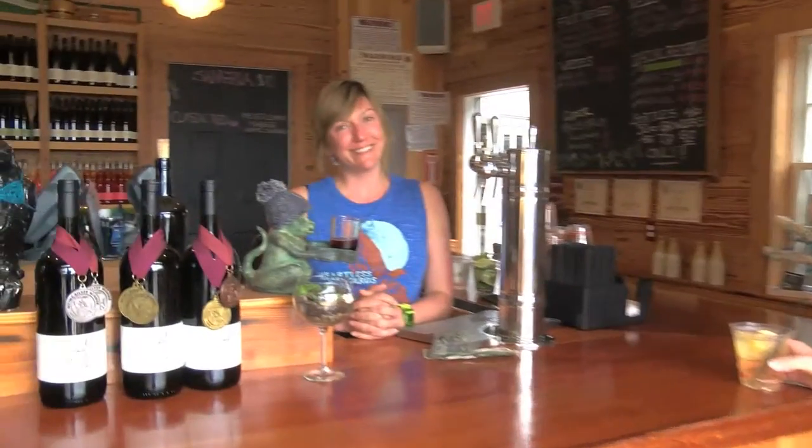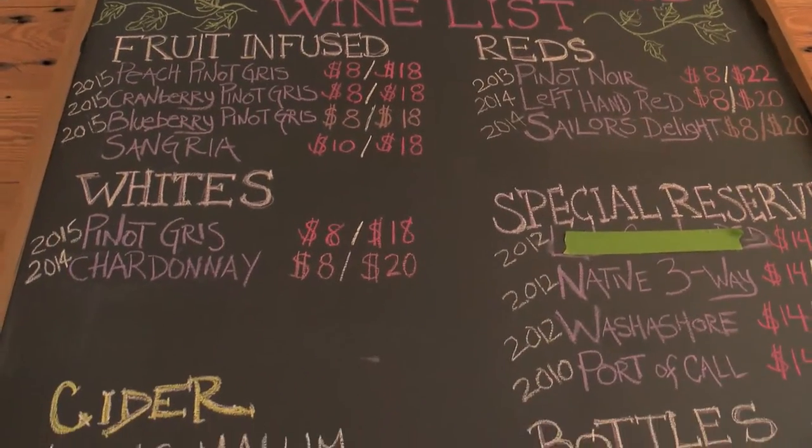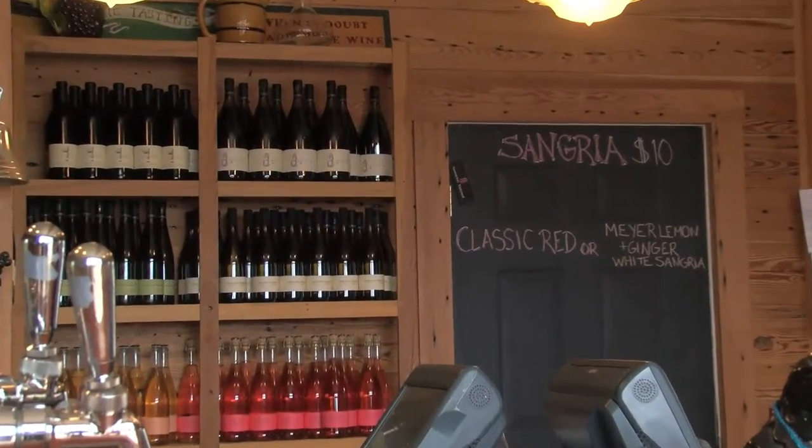This is Jess here, working on Nantucket Vineyard. This is part of our distillery, winery, and goal of global beverage domination.